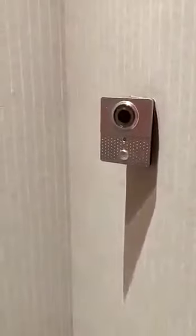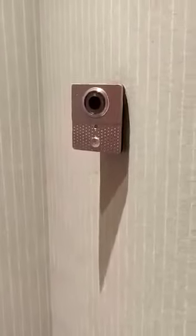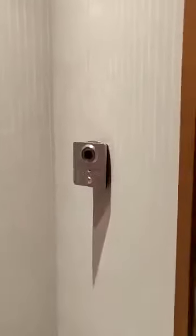Now we will slowly proceed to the actual show flat, wherein at the entrance is the first layer of security which has a video door phone. This will cater to the first level of security purposes for the apartment.